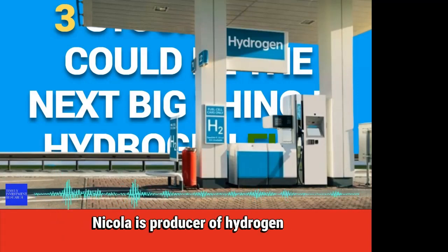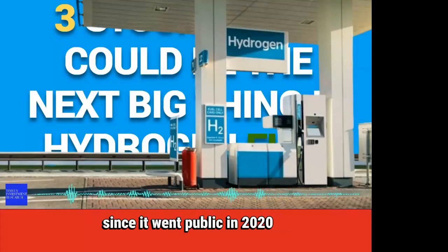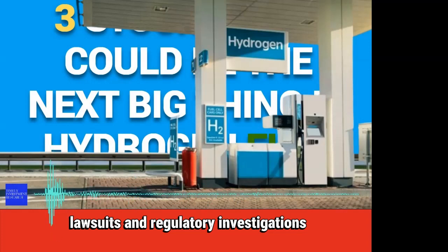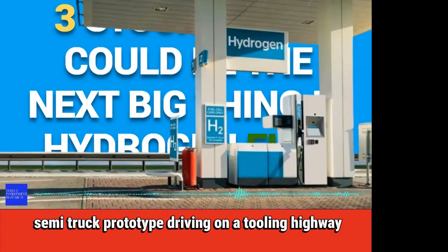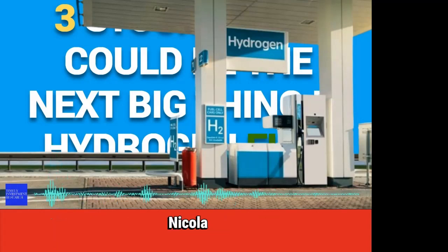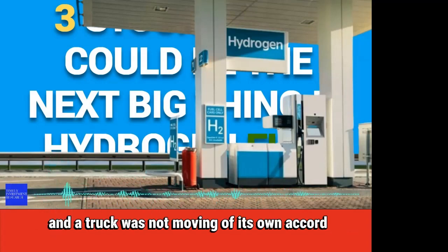Number 3: Nikola Corporation. Nikola is a producer of hydrogen and battery-powered semi-trucks. Since it went public in 2020, the EV maker has been plagued with scandals, lawsuits, and regulatory investigations. In 2018, Nikola posted a promotional video for its Nikola One semi-truck prototype driving on a highway. After a damning report from Hindenburg Research, Nikola management later admitted that the video was staged and the truck was not moving of its own accord.